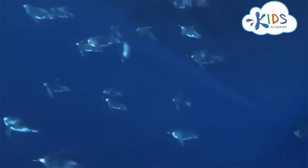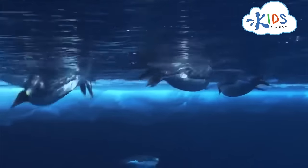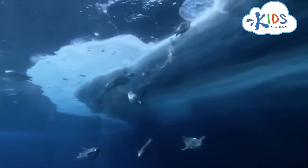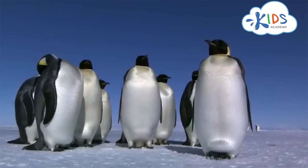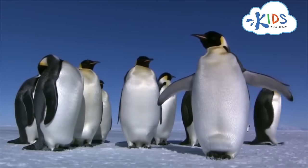Today, you will learn about the amazing animals called penguins. Did you know that penguins are birds? Like all birds, penguins are warm-blooded, have beaks and feathers, and lay eggs. However, penguins cannot fly. Instead of wings, they have flippers, which makes them excellent swimmers.